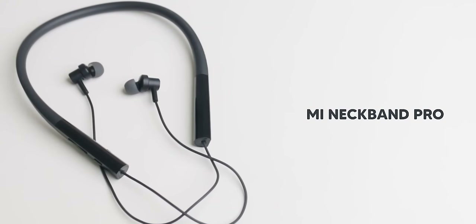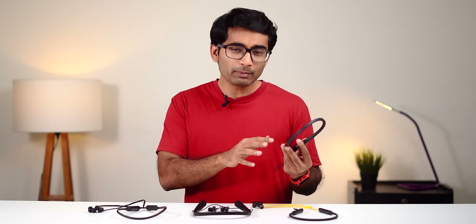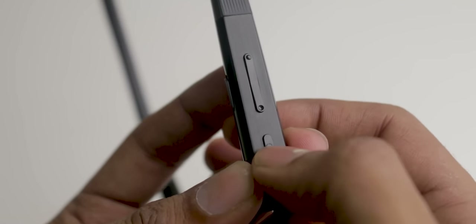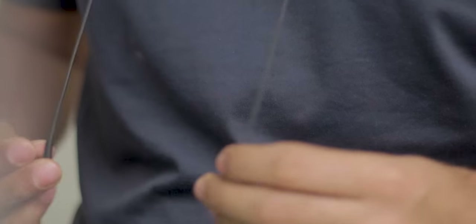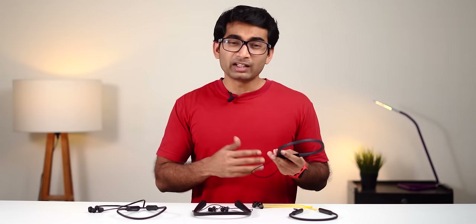First on our list is the Mi Neckband Pro, which is also the cheapest one. What I like about it is the sleek and minimal design, typically how Xiaomi makes their products. Here you get three buttons: volume up, volume down, and power. The power button also acts as a pause and play button. There is also an Active Noise Cancellation button — single press to turn it on, press again to turn it off. It also has magnetic earbuds.